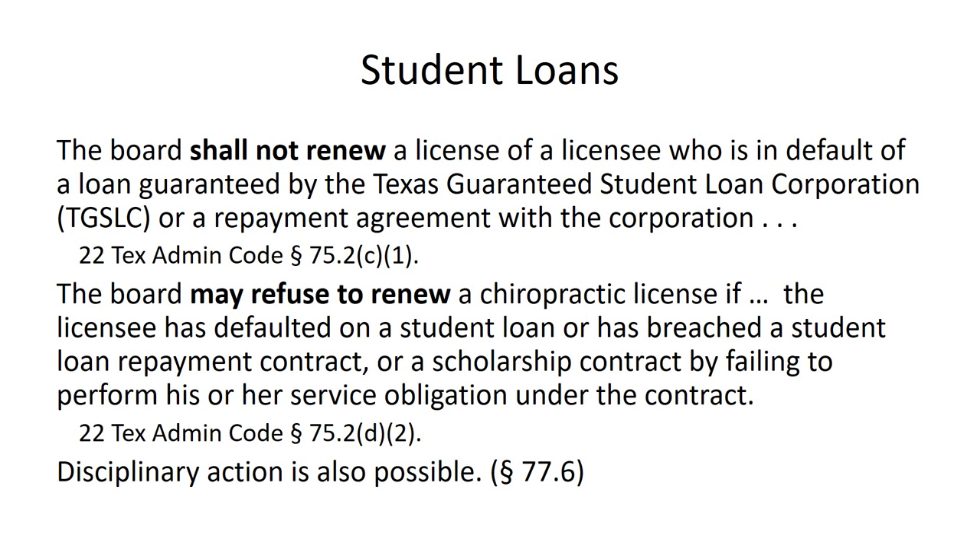In addition to refusing to renew or revoking the chiropractic license, the board may also take other disciplinary action that may be slightly less severe. But I also suspect that if the doctor continues to fail to pay the student loans, the board will ultimately revoke the chiropractic license or refuse to renew it.